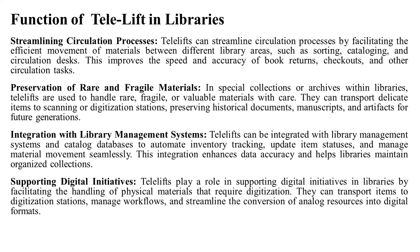Telelifts can streamline circulation processes by facilitating the efficient movement of materials between different library areas such as sorting, cataloging, and circulation desks. This improves the speed and accuracy of book returns, check-outs, and other circulation tasks. The circulation process becomes much easier, and books can be stored and routed to the appropriate circulation desk.